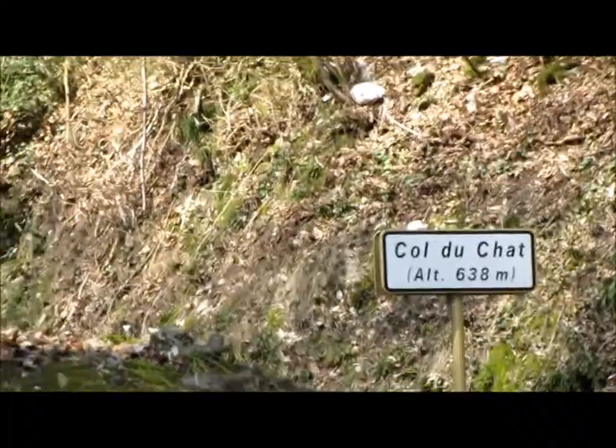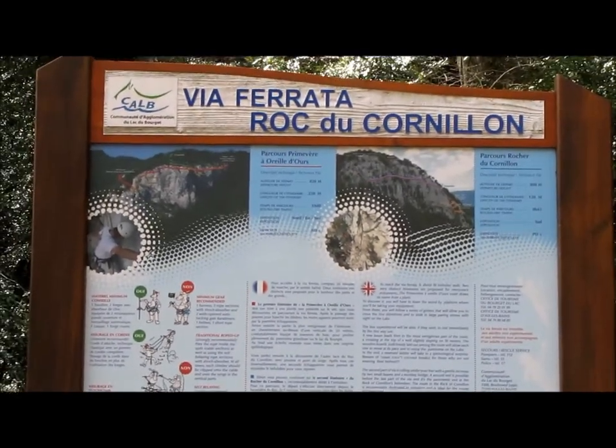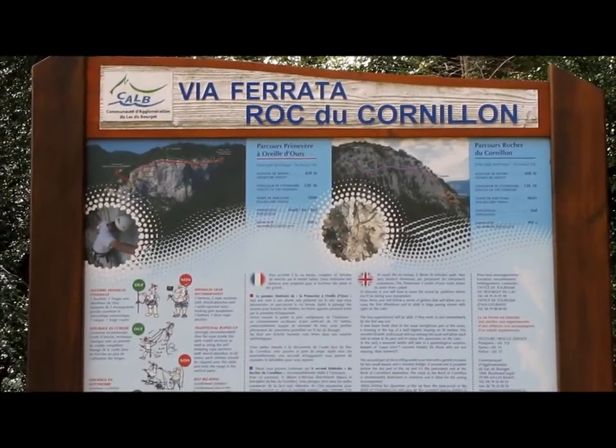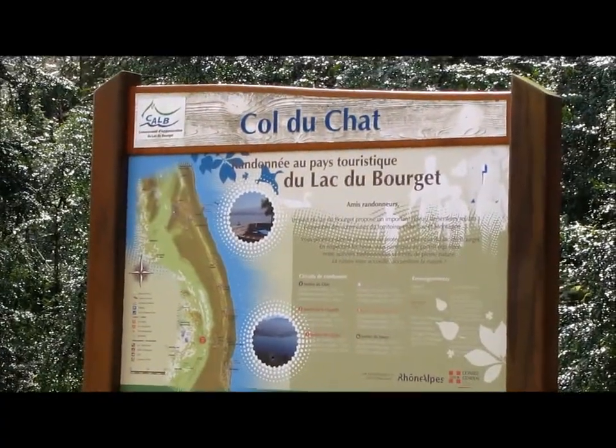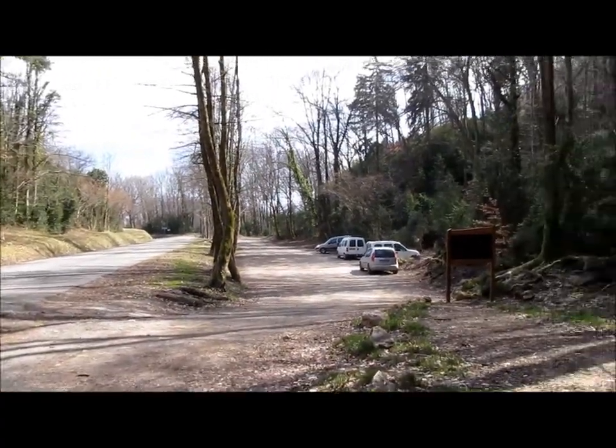Départ du parking du col du chat. À deux pas, il y a sa célèbre via ferrata, qui est vraiment magnifique à faire. Voilà, il y a de la place pour stationner. Allez, c'est parti !